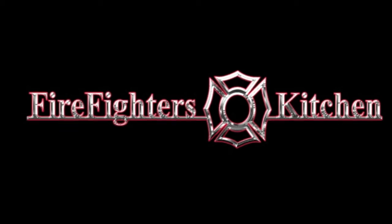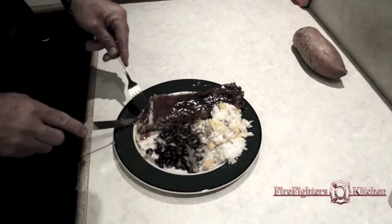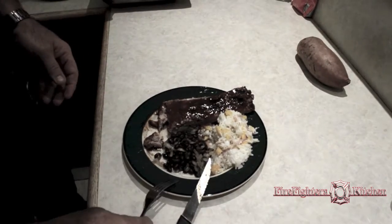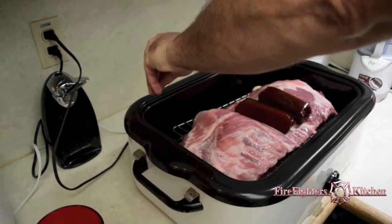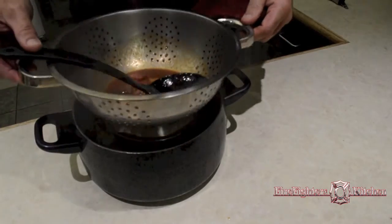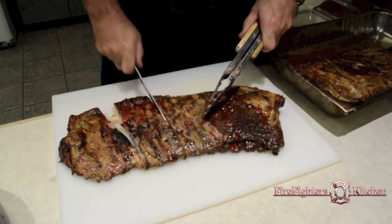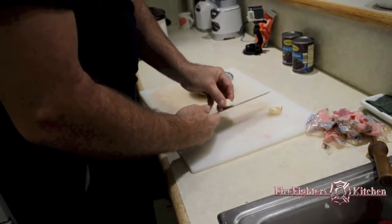He calls it his Caribbean ribs, made with some of his own homegrown peppers. So stay tuned — we're going in to do some cooking. We've got some red Caribbean habanero ribs with guava paste. That's the barbecue sauce we made with the habaneros and the guava paste.